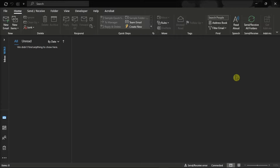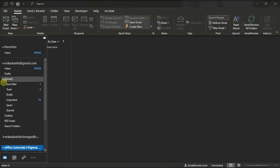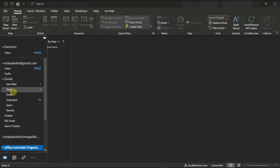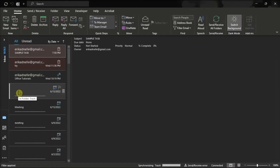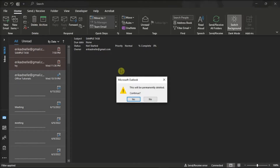For the first method, you can try emptying the deleted items folder and logging out from your account. Do that by opening your Outlook application, select this arrow, expand the Gmail option, and then select Trash. Then select All Emails and click on the Delete option in the Home tab.